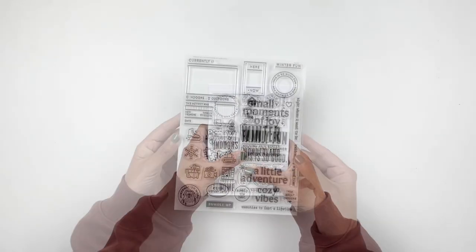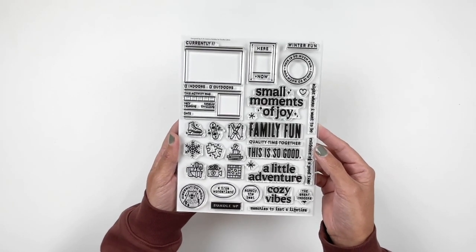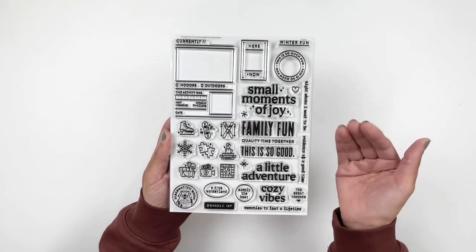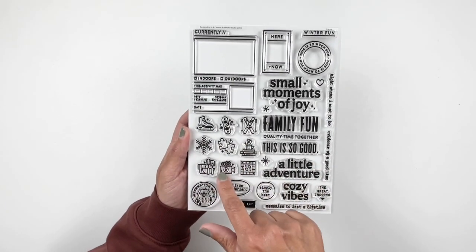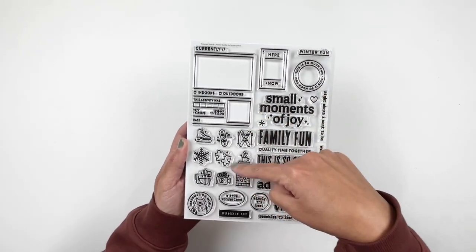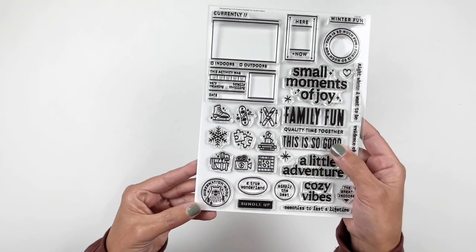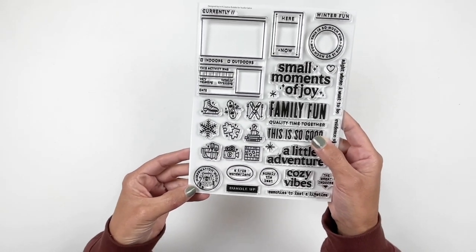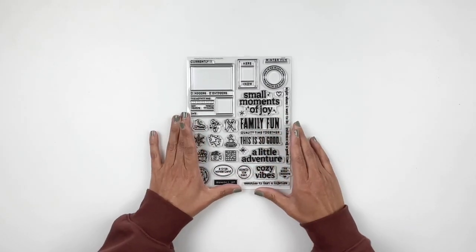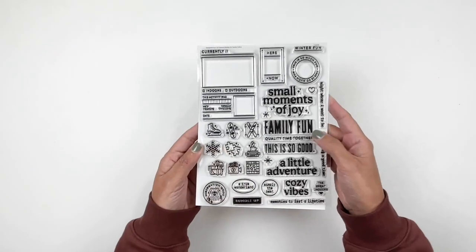Let's take a look at our kits. This month's stamp subscription is so adorable. Again, designed by In a Creative Bubble which is a favorite. Love all the fonts. Love the icons and that box. I would totally add a photo and probably stamp one of the icons to kind of represent the photo and the activity. So, so cute. And check out that bear — he is adorable. I can't wait to use this. Maybe I'll use this today in my process video. I'm so excited for the stamp set.